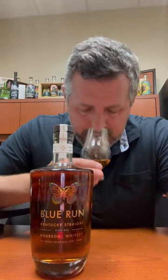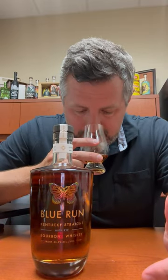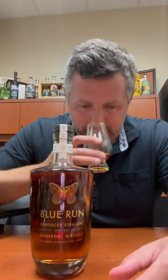Anyway, it worked and they sold. But let's check out the juice — do they have the goods in the bottle? Jim Rutledge was involved with this brand; he did a lot of consulting work and it really shows. He's a high rye guy, this is a high rye bourbon, and it definitely has a high rye nose and flavor profile.